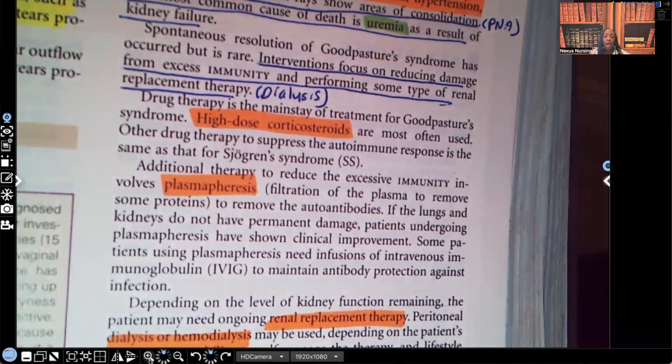Other expected orders include plasmapheresis — filtration of the plasma to remove proteins from the blood. Renal replacement therapy including hemodialysis, or if nothing else works, a kidney transplant. The two biggest problems in Goodpasture Syndrome are the kidney failure and the effect on the lungs.